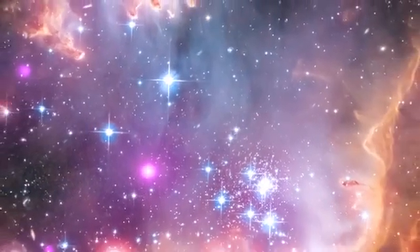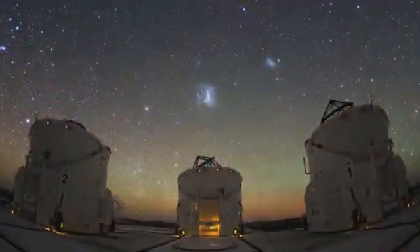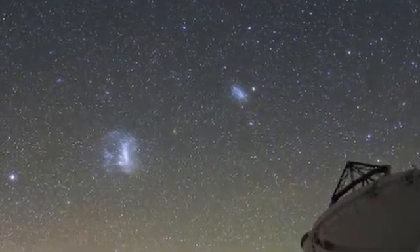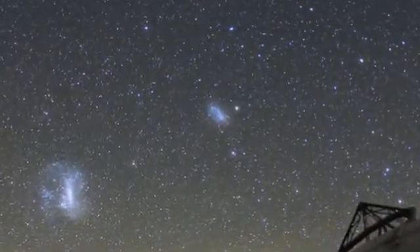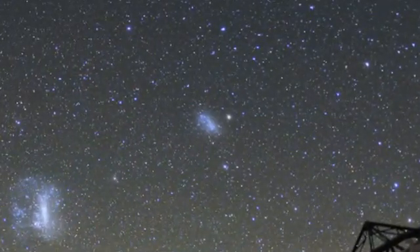The shining stars and glowing arcs of gas in this picture reside in one of these subjects, a dwarf galaxy called the Small Magellanic Cloud. If you live in the southern hemisphere or near the equator, you may have noticed two bright but blurry clouds in the dark night sky. The smaller of these clouds is the Small Magellanic Cloud, one of the Milky Way's so-called satellite galaxies.